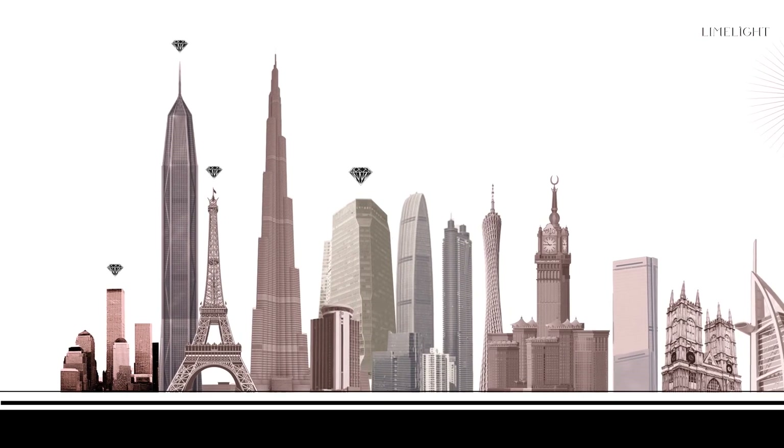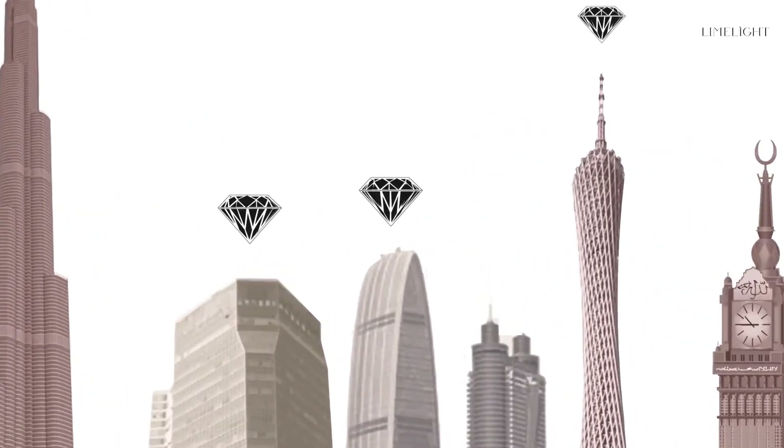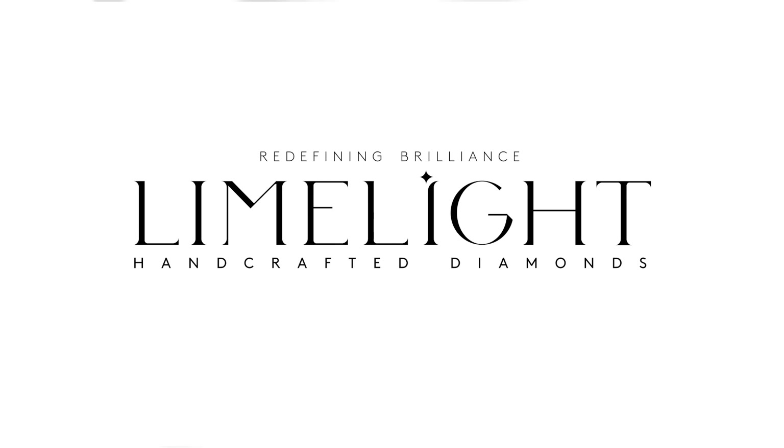That is why their demand is rising the world over. Stay ahead of the game with lab-grown Type 2A diamonds.